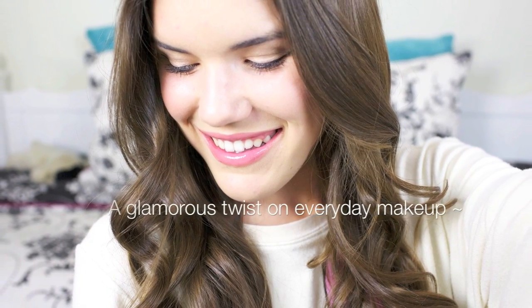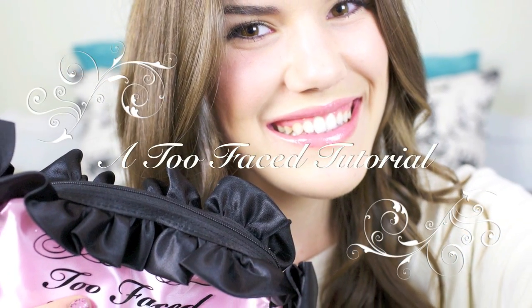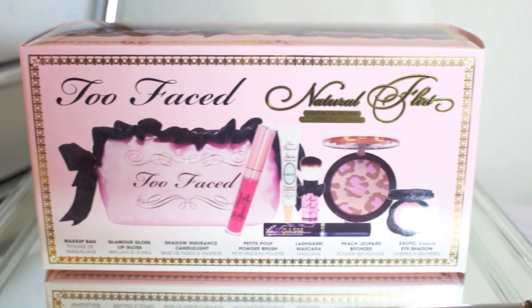This tutorial will show you how to get a glamorous twist on your everyday makeup. Too Faced Cosmetics asked me to create my very own look for you all using their new Spring 2012 value set, the Natural Flirt Makeup Collection. So let's go ahead and get started with this tutorial.